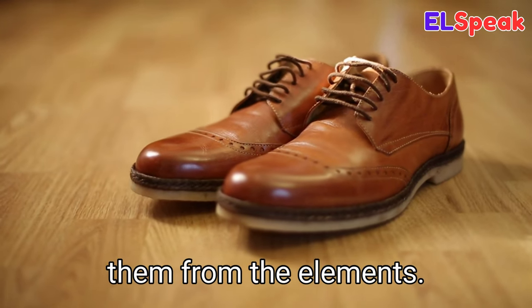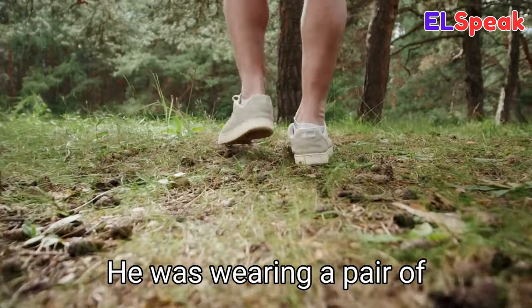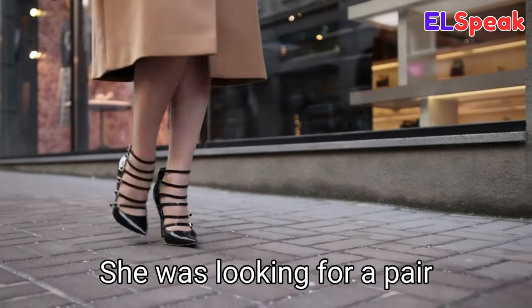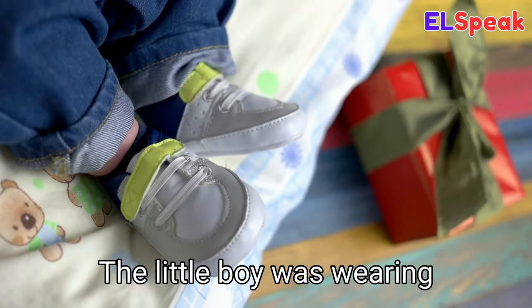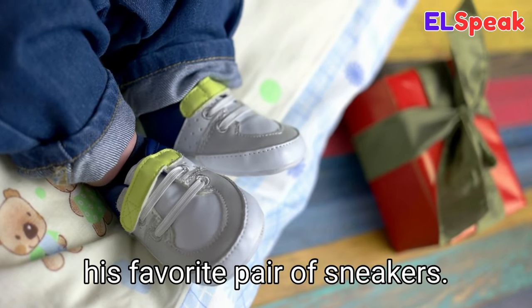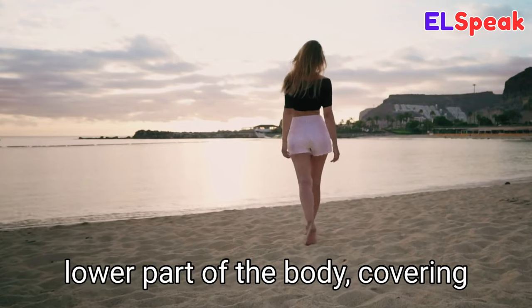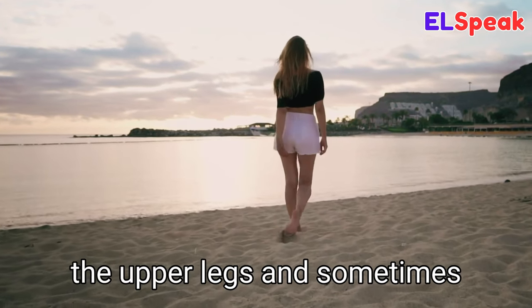Shoe. Shoe is an article of clothing worn on the feet to protect them from the elements. He was wearing a pair of gray shoes to the park. She was looking for a pair of high heels for her date. The little boy was wearing his favorite pair of sneakers.